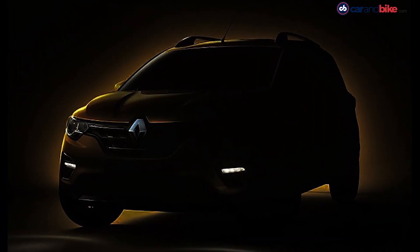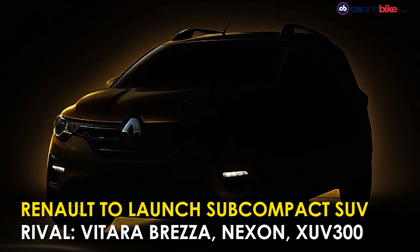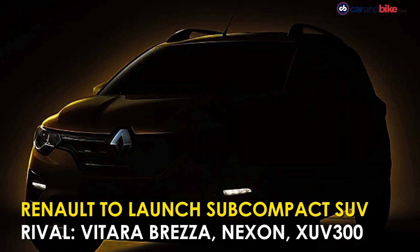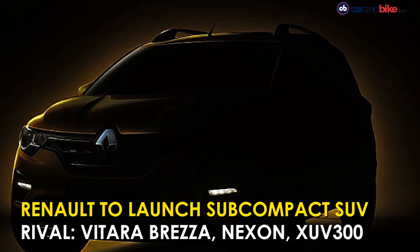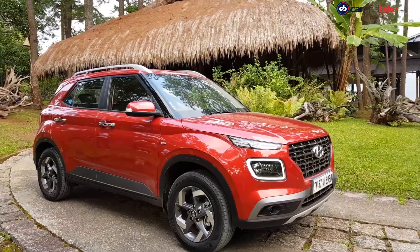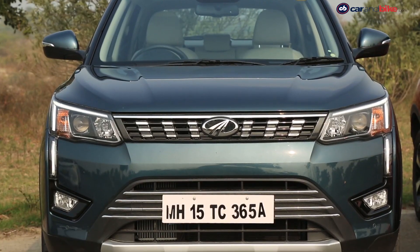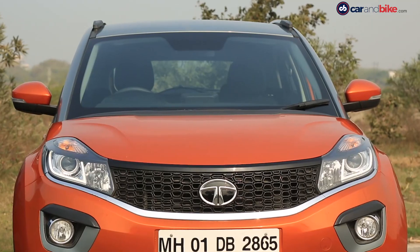Codenamed the Renault HBC, the next offering from the French carmaker will be a subcompact SUV. The HBC is a sub-4-metre SUV and will compete with the Maruti Suzuki Vitara Brezza, Hyundai Venue, upcoming Kia QYi, Ford EcoSport, Mahindra XUV300, and even the Tata Nexon.